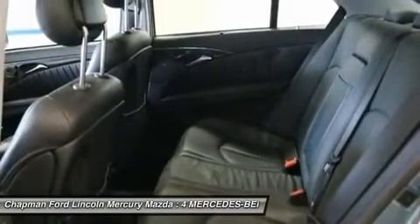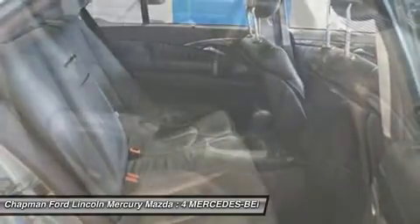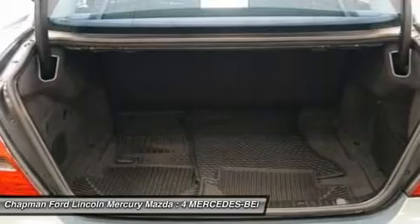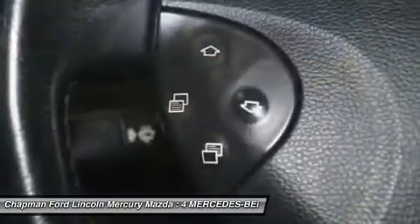You really do deserve to treat yourself with a terrific car like this. Slip behind the wheel, relax, and take in the supple comfort that surrounds you. Mercedes-Benz really spared no expense or attention to detail in this ride.